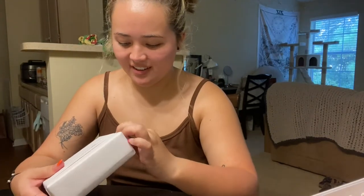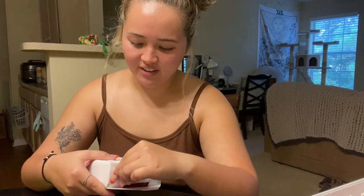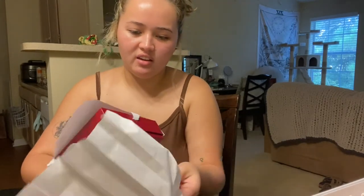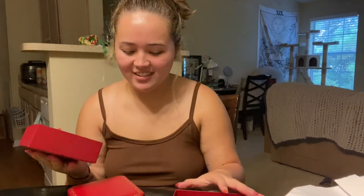This is so exciting. Thank you so much, Mom. I can't even believe this is happening. I'm not going to save the paper or anything — I don't know why I'm being so delicate, probably because it's such a bougie experience. Another box — it's like never ending boxes. It's gorgeous though.